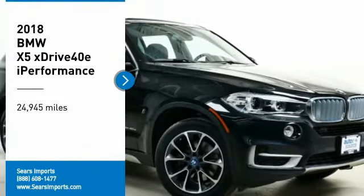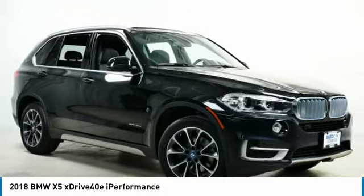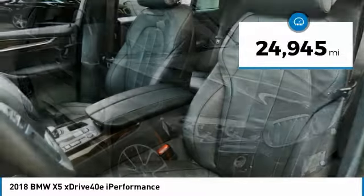You are going to love the 2018 X5. The BMW X5 is an award-winning performance, space and efficiency vehicle. This vehicle has less than 25,000 miles.